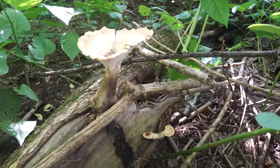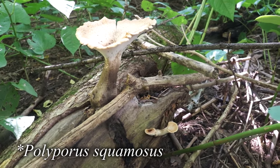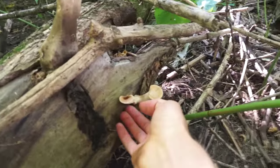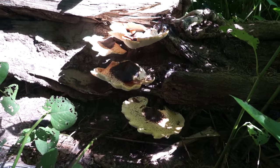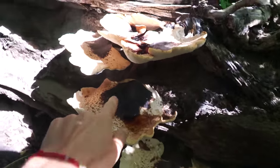And this right here is a dryad saddle. Dryad saddles are notable because they smell like watermelon — isn't that crazy? A mushroom that smells like watermelon. They're quite big, and this one is a little too old for me to pick — I don't think it would be very tasty. But these little young guys, I'm going to pick them and bring them home for dinner. Check out all of these dryad saddles, they're so pretty. I can imagine a little fairy riding on top of them, hopping.